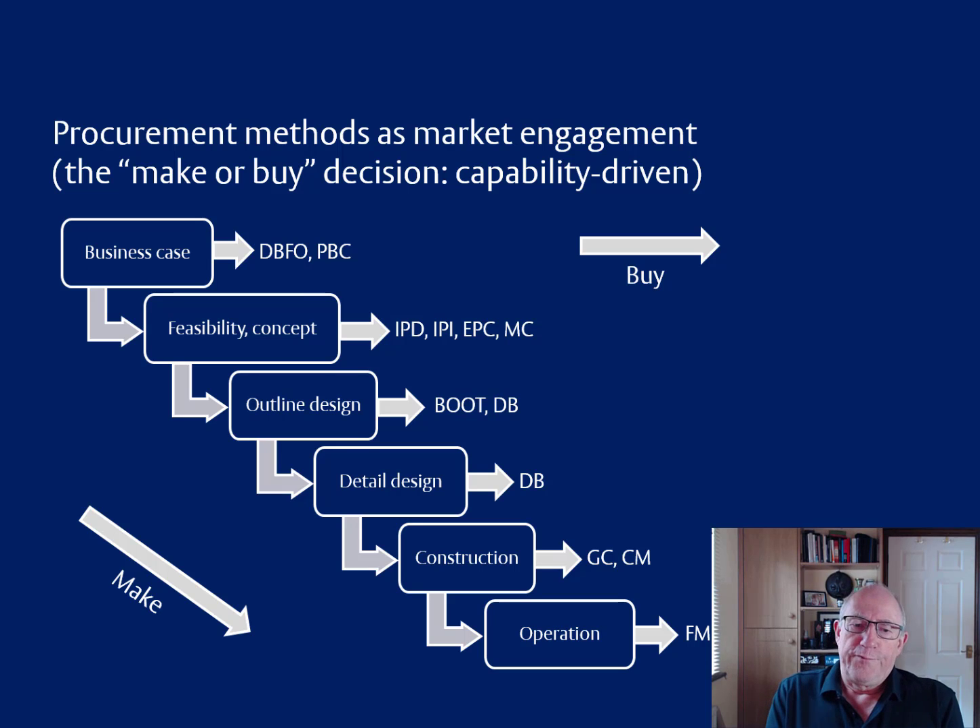If we finish the design with our own team and then go to the market for construction, we'd be going into general contracting or construction management. And if we've taken care of all of that and go to the market for operating the building — security, IT and so forth — it would be facilities management. So this just shows that you would decide a procurement method almost by default, simply by virtue of having chosen to go to the market at a particular point in the process.